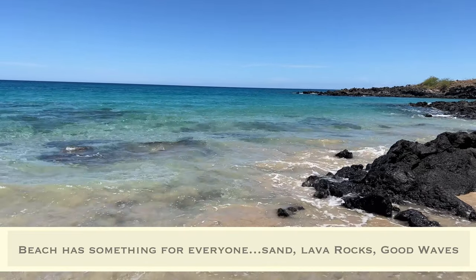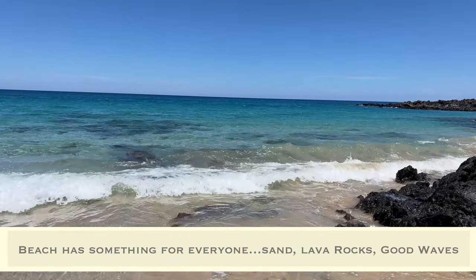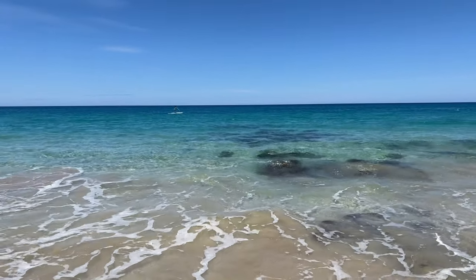This is one of the biggest beaches on the island. The name of the beach is Hapuna Beach, where we're staying at the Hapuna Beach Westin Resort.